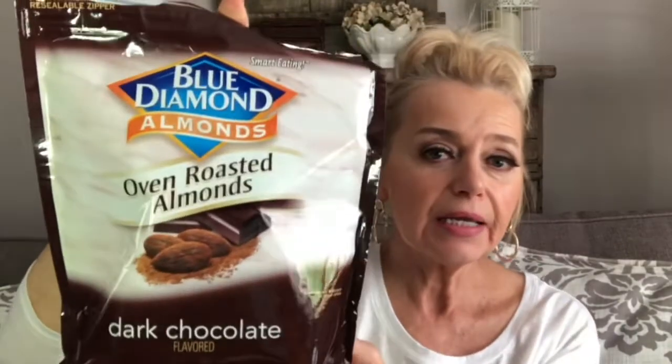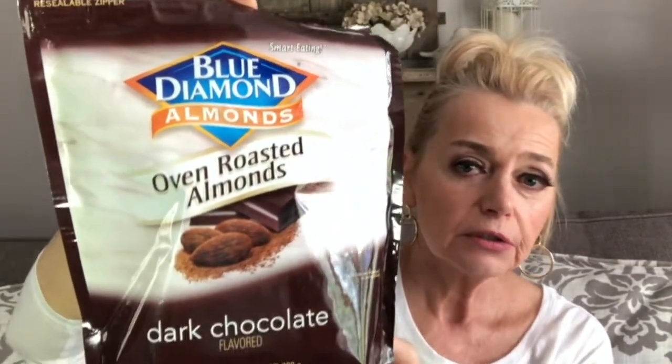My last two products are not beauty related. First are these oven roasted almonds in dark chocolate flavor — they are so good. It's a quick, easy snack that's pretty much healthy; there's a little bit of sugar but not a whole lot. Last but not least, my daughter turned me on to this: International Delights French Vanilla creamer, and it is sugar-free, so you can have your coffee with flavored cream without guilt.